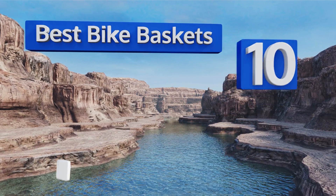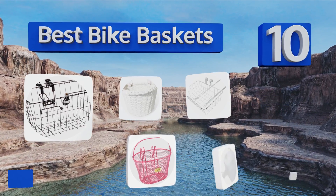Easy Vid presents the 10 best bike baskets. Let's get started with the list.